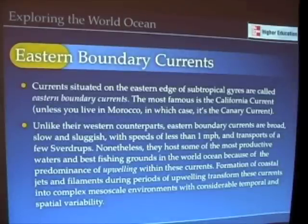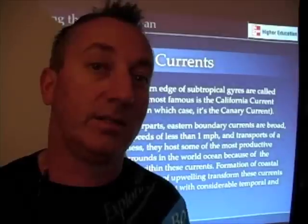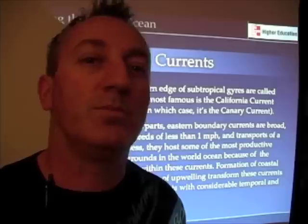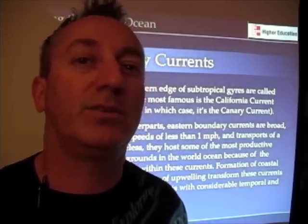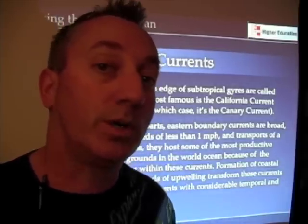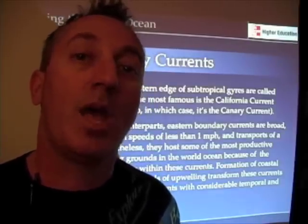Now let's switch to Eastern Boundary Currents. Eastern Boundary Currents are situated on the eastern edge of the oceans. The most famous for us is the California Current. If you live in Morocco, your most famous eastern boundary current is going to be the Canary Island Current. But in fact, the Peru Current and the Benguela Current are also famous eastern boundary currents.